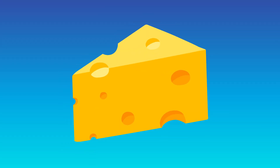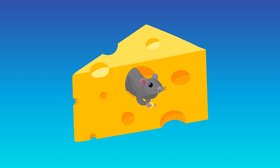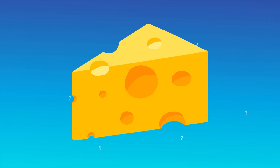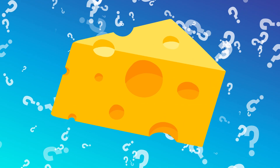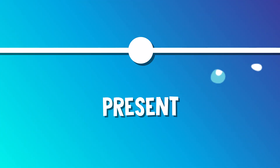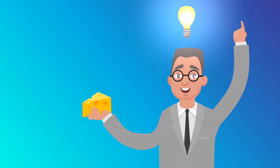Those big holes in your Swiss cheese are called eyes by cheesemakers, and might look like they were chewed out by a hungry mouse. But the truth is, those holes aren't mouse-made — they're not even man-made. No one actually knew why Swiss cheese had its eyes. It was a bit of a cheesy mystery. But all of that changed in 1912, when an American chemist published his theory behind what was causing those holes.